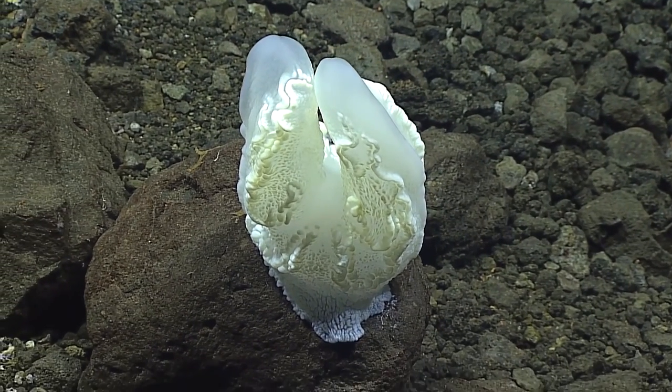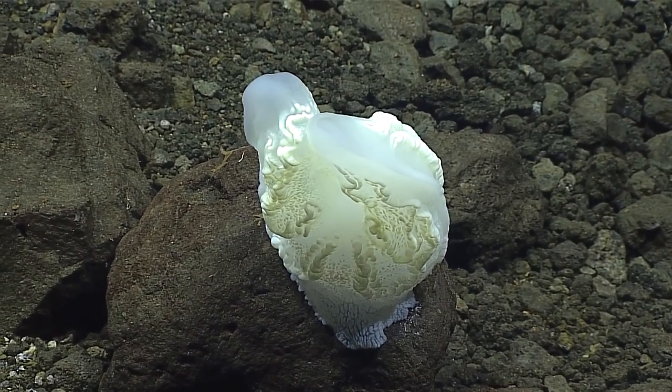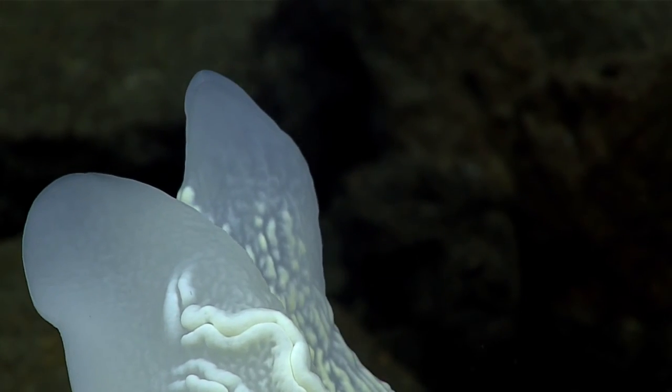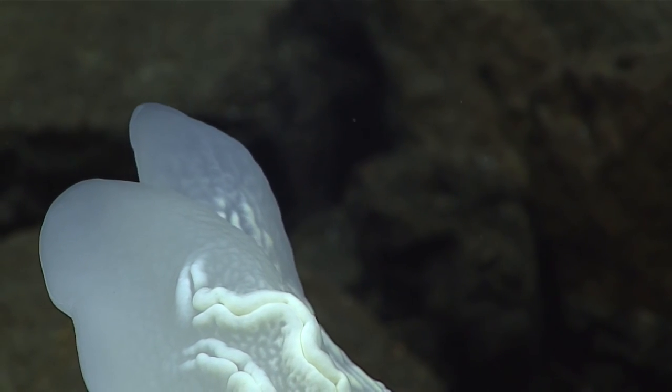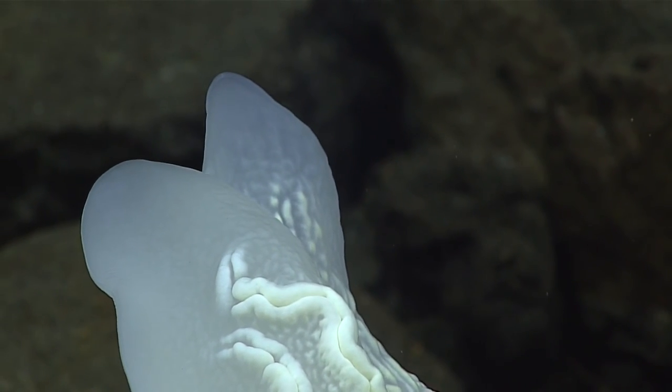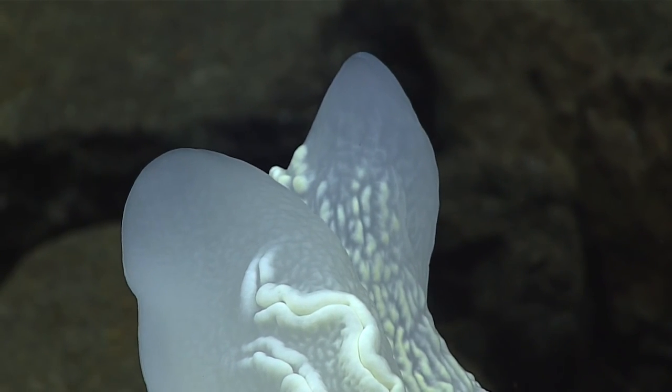I think it looks like a benthic ctenophore in the genus Lyroctes. Have you ever seen anything like that? I've never seen anything like that anywhere. We've seen lots of ctenophores in the water column — they look like little ovals. This is an interesting group of ctenophores which is adapted to live on the substrate.